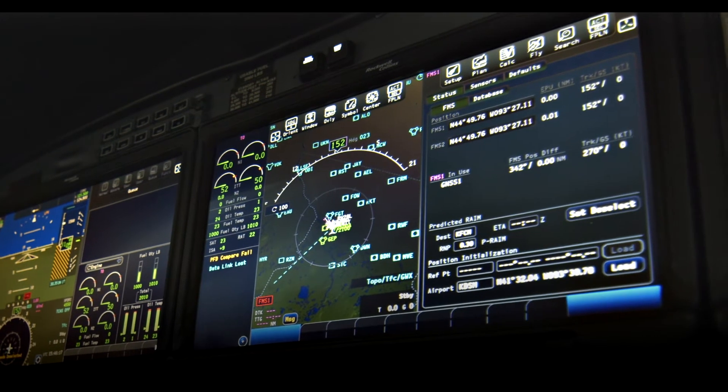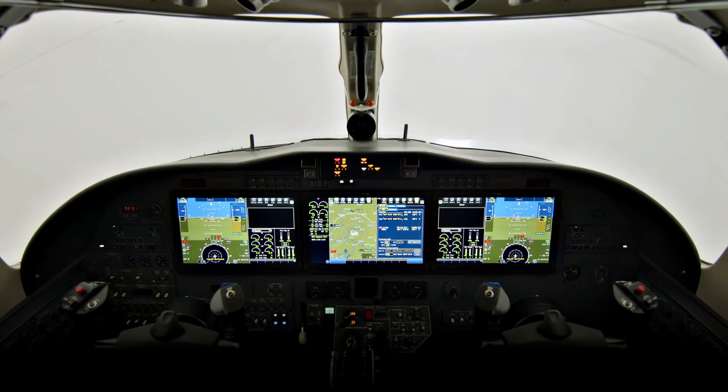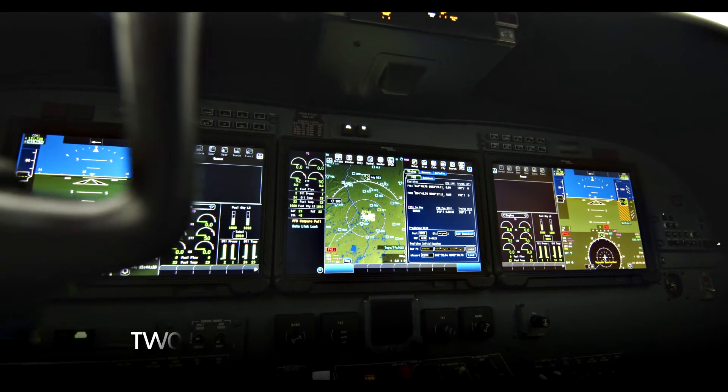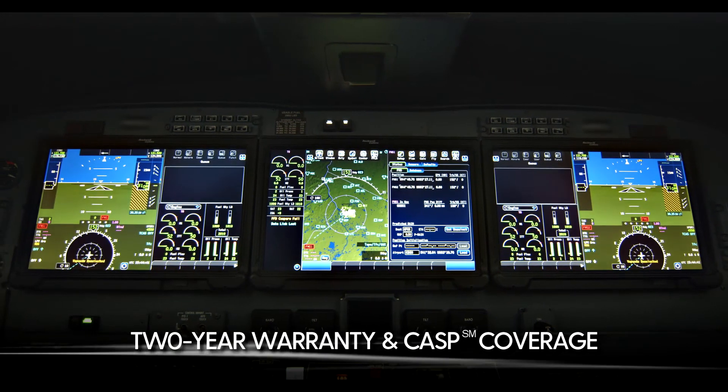Upgrading to ProLine Fusion can save long-term costs of maintaining the legacy ProLine 21 equipment, which could end up costing operators more than the cost of the upgrade. New installs come with a two-year warranty and CAASP coverage on any remaining Collins Aerospace equipment.